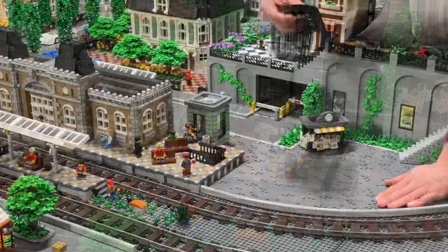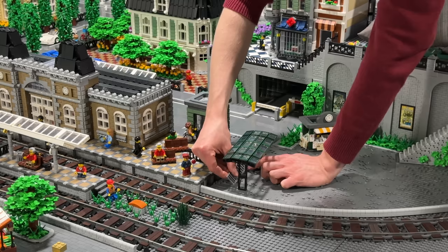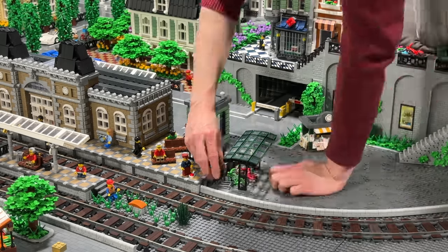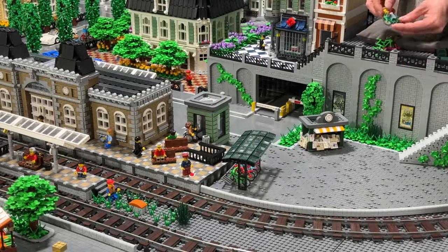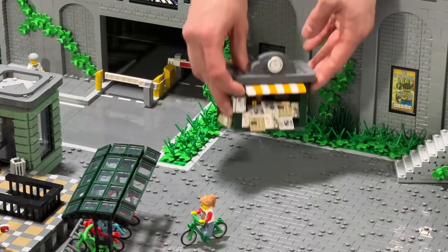Next to the train station I've decided to add a covered bike stand, since that is something you can always find next to railway stations, at least here in Europe. I also decided to place it at an angle just to make it look a little bit more interesting and more fitting in this area.